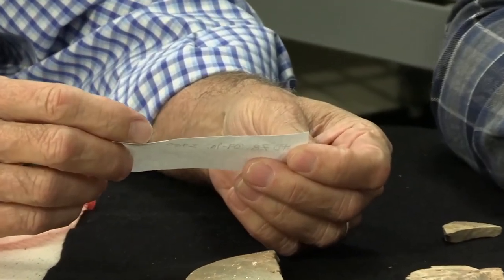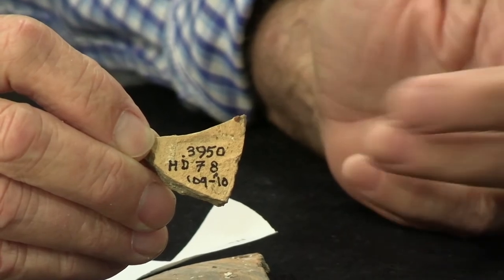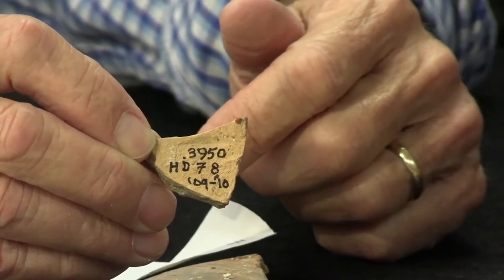Two weeks ago, while organizing pottery from our 15 seasons, we came across a bag labeled HD 78 — Hammam Dolmen 78, from 2009 and 2010 — with accession number 3950 in our database. It contained a piece that is really special.